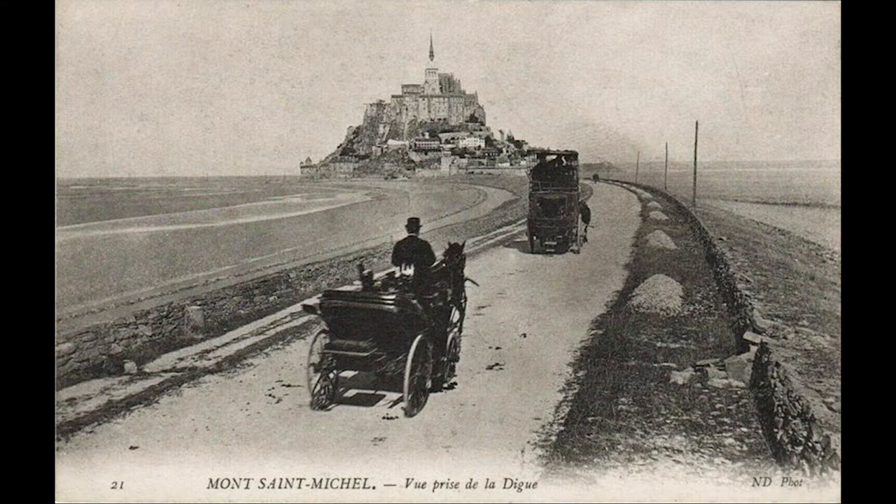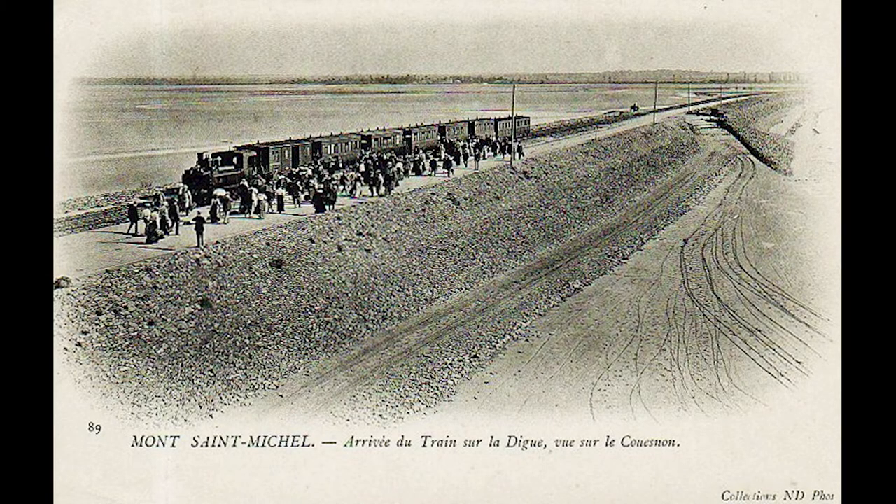This old postcard shows the road embankment in the late 19th century with the Cuenon River on the left of the photograph. The second postcard shows the railway train arriving at Mont Saint-Michel, with the Cuenon River on the right of the photograph.